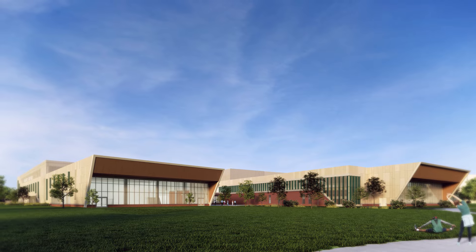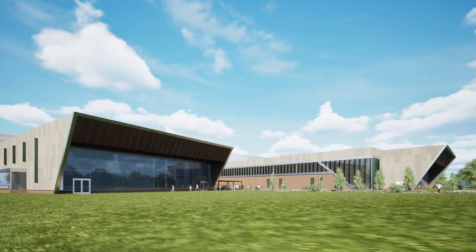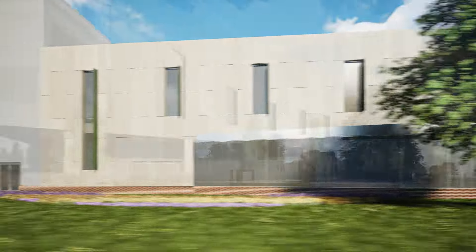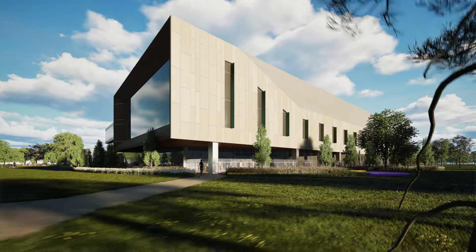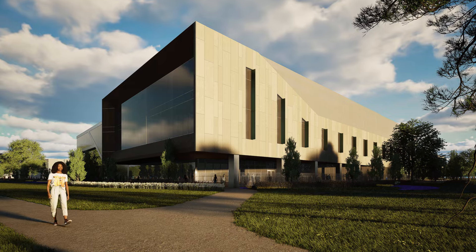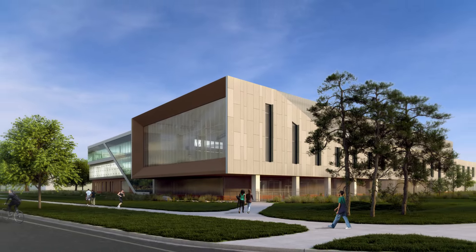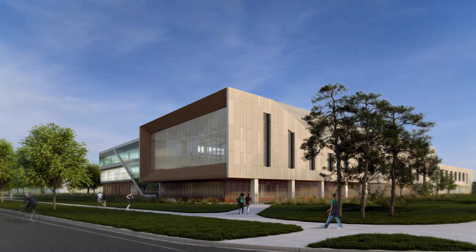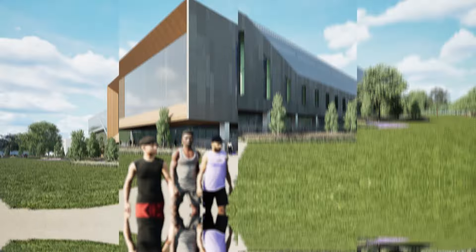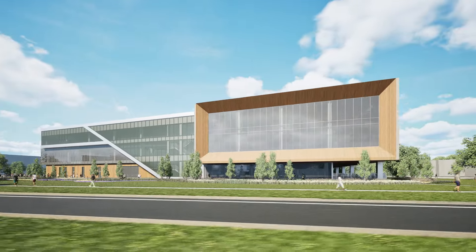Welcome to a first look at the design of the Student Recreation and Wellness Center, housed at the old Cherry Lane Field site across from the Breslin Student Events Center. The Student Wellness and Recreation Center at Michigan State University will provide an opportunity for students, staff, and future Spartans alike to engage in proactive wellness, recreation, and well-being activities. Just over 240,000 square feet, this facility will be a hub for connectivity and as a gateway building for the west edge of campus.